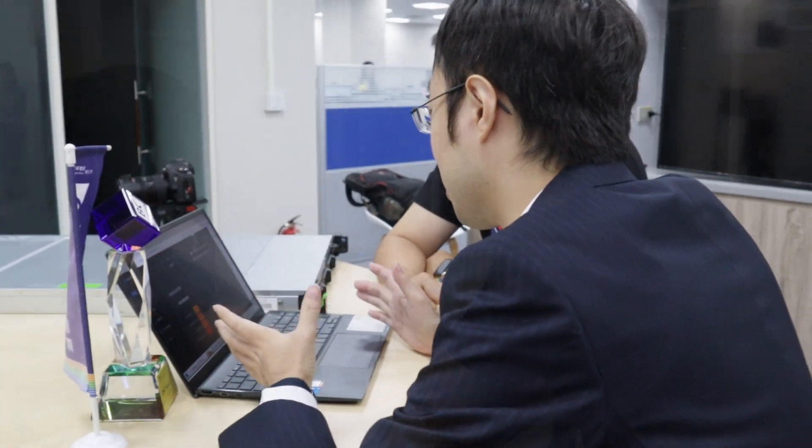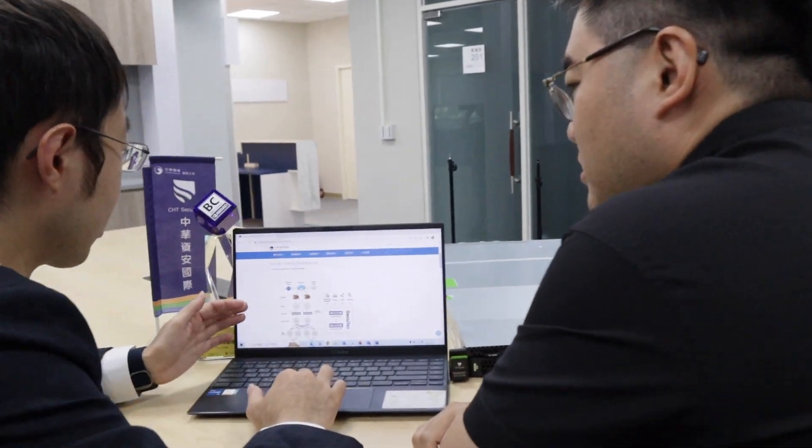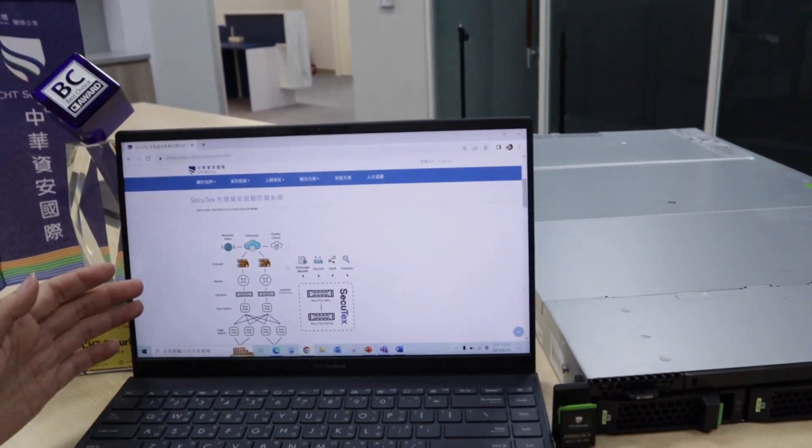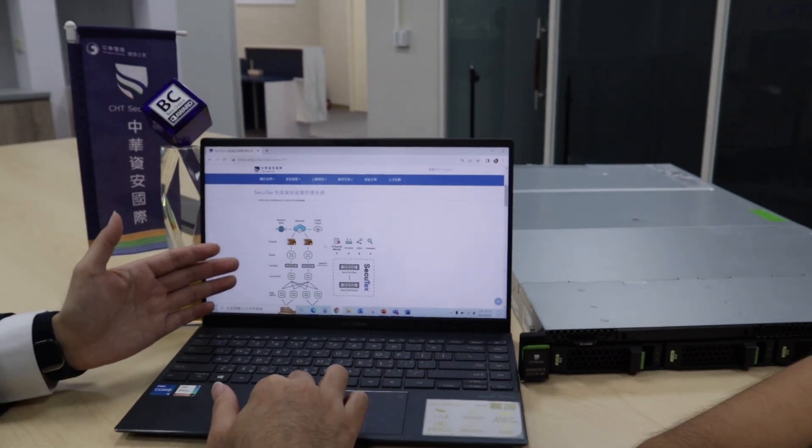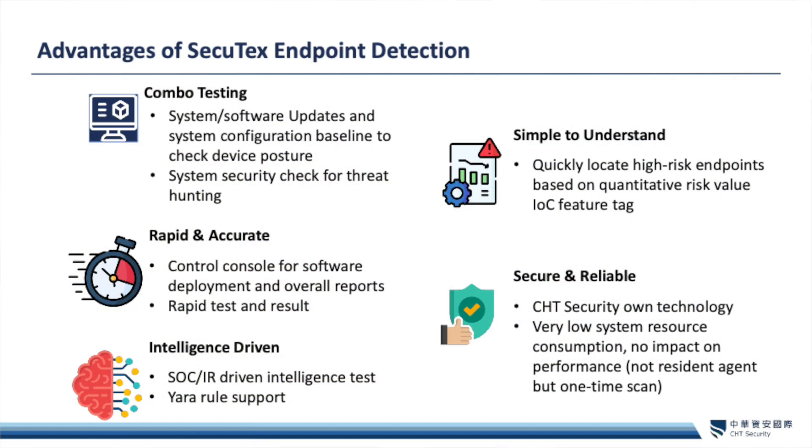You can think of Secutex ED as an inspector that checks your house for security breaches — checking if the windows are locked and whether the door lock is adequate for protection. Secutex can alert administrators to undertake necessary countermeasures to reduce risk and prevent security incidents. In the case of a compromise, Secutex ED can quickly identify suspicious files, network connections, and running processes on the system.